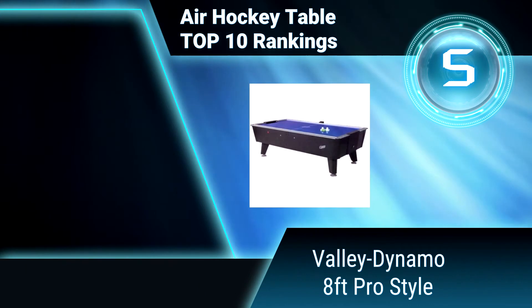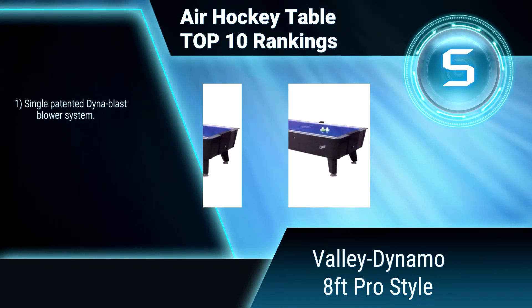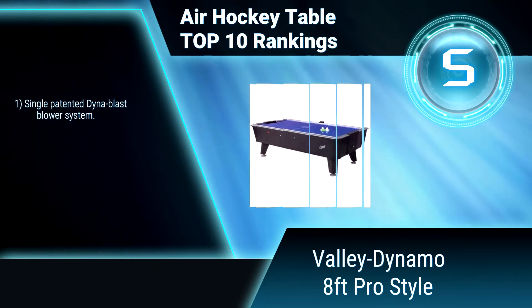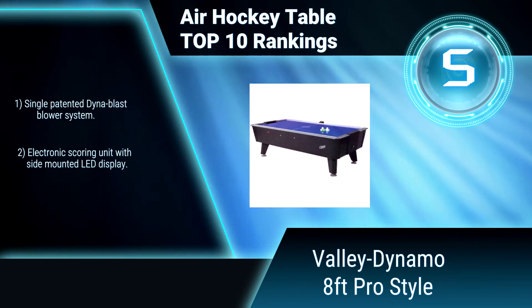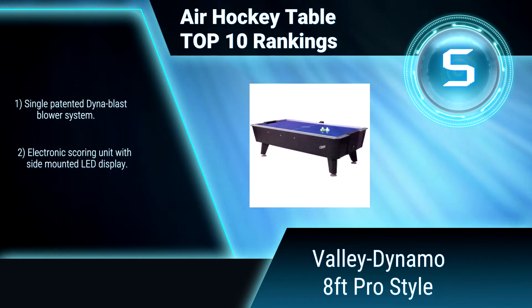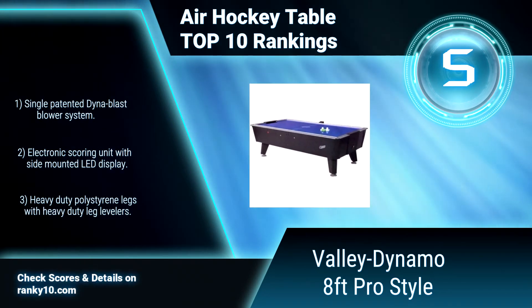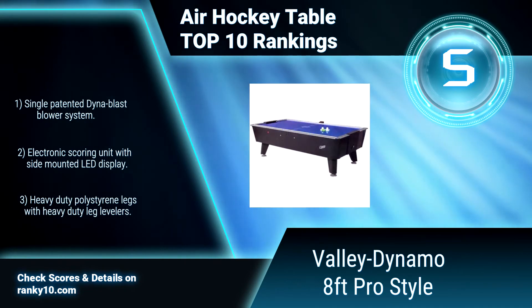Ranking number 5: Valley Dynamo 8 feet pro style. This air hockey table is designed by professionals and is unconditionally approved for play by the United States Air Table Hockey Association. It is for players who demand the best. Single patented dynast blower system. Electronic scoring unit with LED display. Heavy duty legs with heavy duty leg levers.